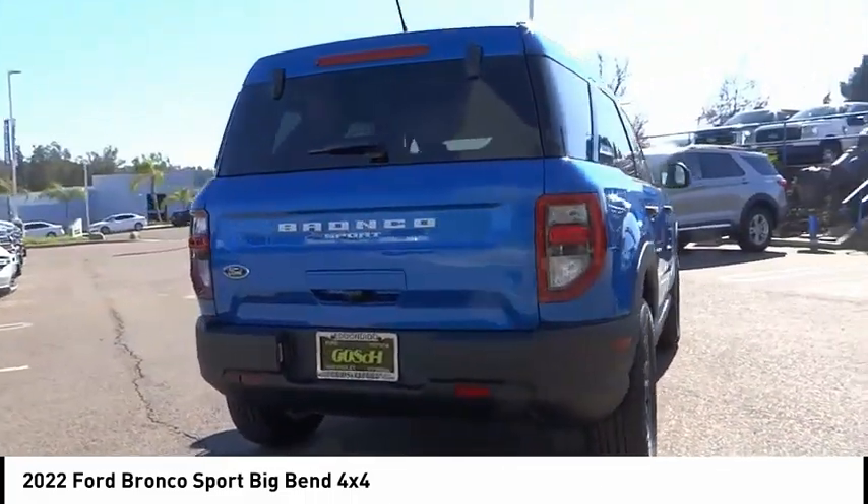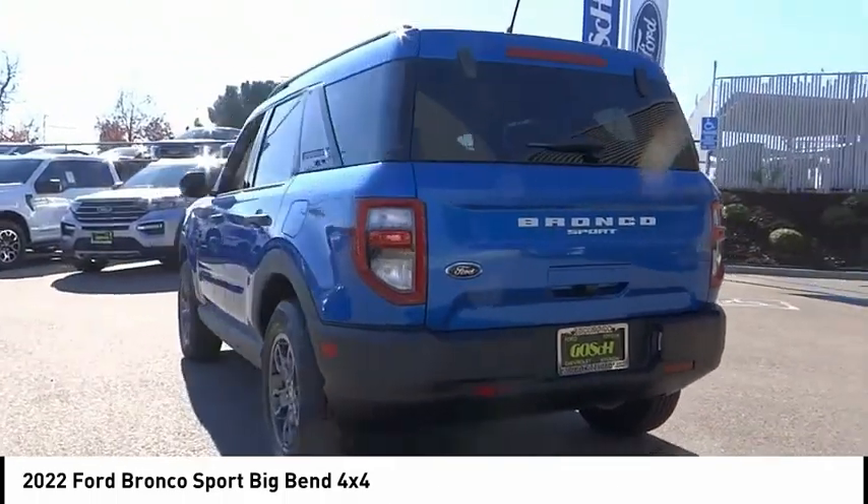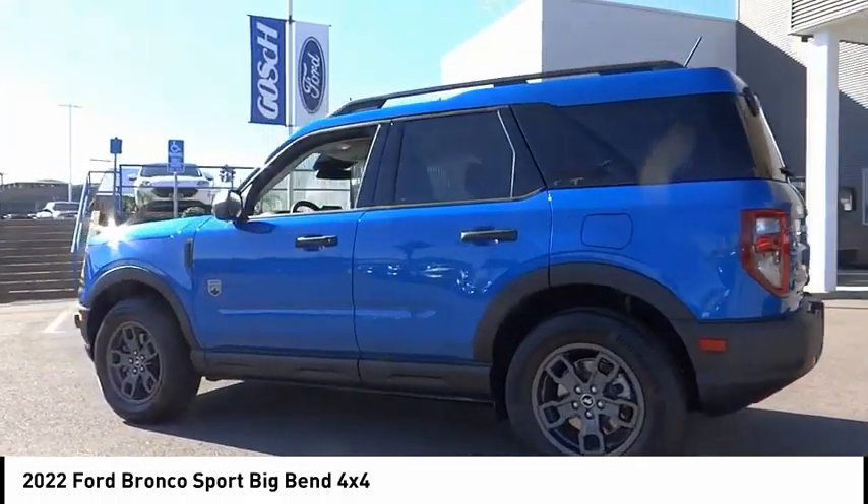This vehicle has less than 100 miles. Here are some of this vehicle's great options. Electronic stability control. Alloy wheels. Brake assist. Traction control.